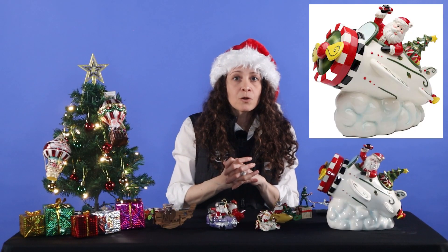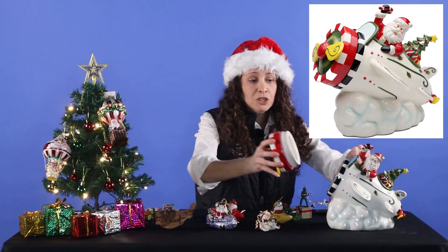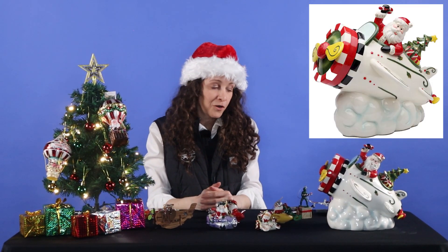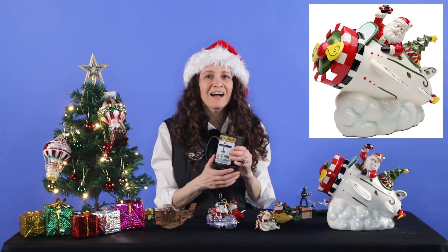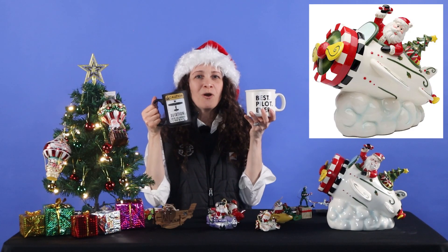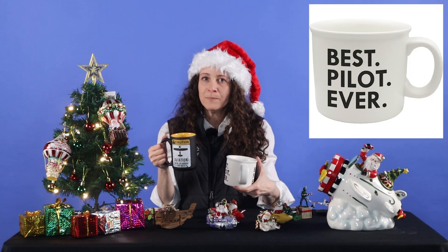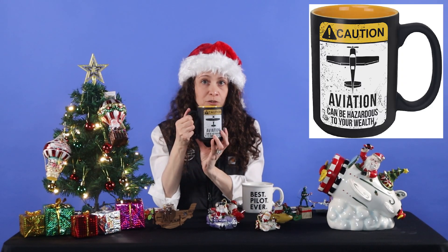Something really fun that makes for a great decor item in your home — maybe on your kitchen island or even in your living room. A great place not only to store your cookies, but to also show your aviation spirit in your home. And last but not least, we have our newest additions to our gift category, the best pilot ever mug. It's printed on both sides. And aviation can be hazardous to your wealth.